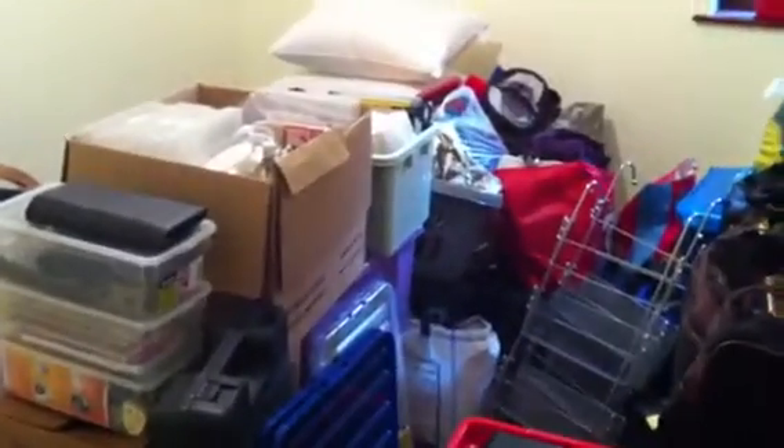And this room in here — this is our life. This is all of our belongings, all stacked up from our other house. And that's it for now. Bye!